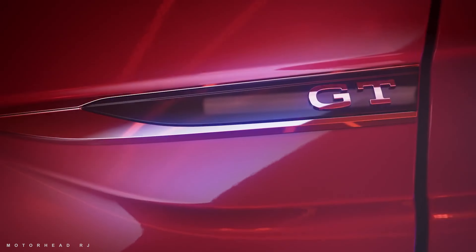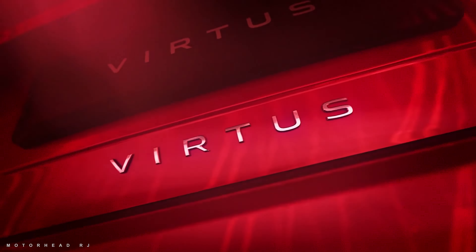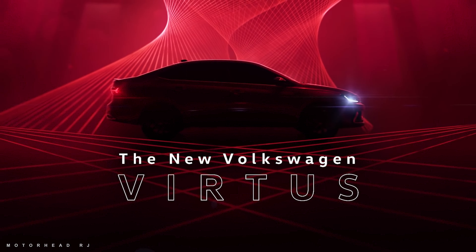So yes guys, that's all for today's video. How did you feel about the Virtus and the renders? Let us know in the comments. Thank you so much for watching.